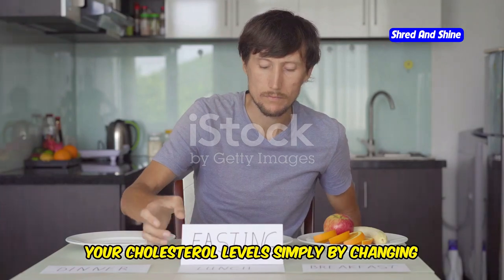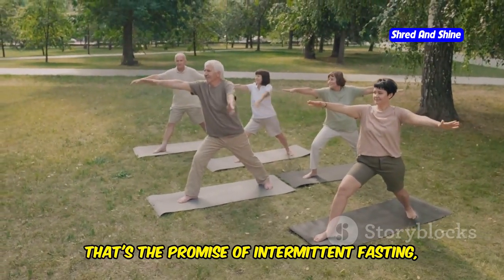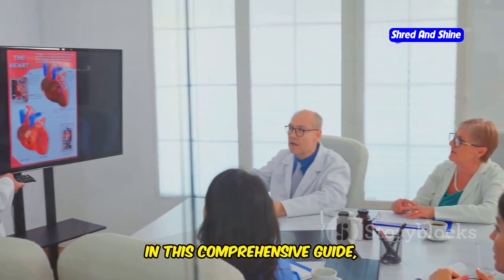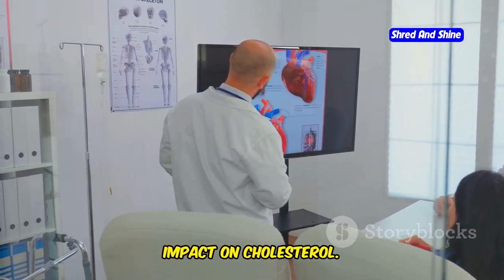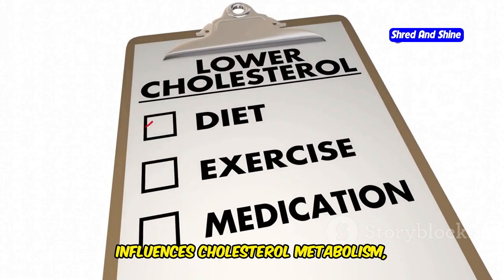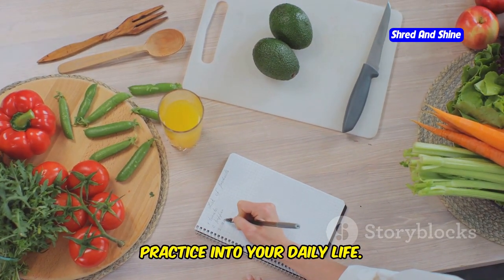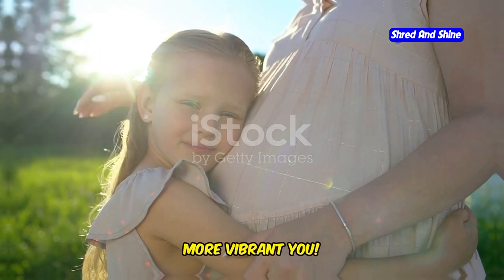Imagine a world where you could improve your cholesterol levels simply by changing when you eat, not what you eat. That's the promise of intermittent fasting, a powerful lifestyle approach that's revolutionizing the way we think about health and wellness. In this comprehensive guide, we'll delve deep into the science behind intermittent fasting and its remarkable impact on cholesterol. We'll explore different fasting methods, uncover the mechanisms by which fasting influences cholesterol metabolism, and provide practical tips to seamlessly integrate this transformative practice into your daily life. Get ready to embark on a journey towards optimal cholesterol levels and a healthier, more vibrant you.